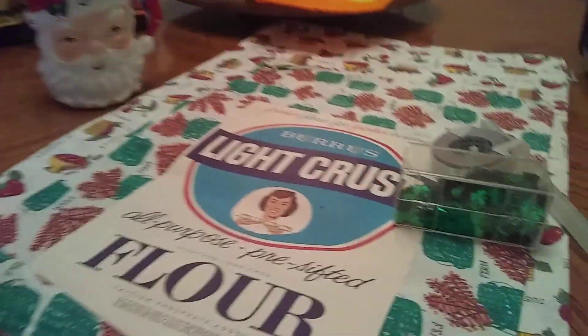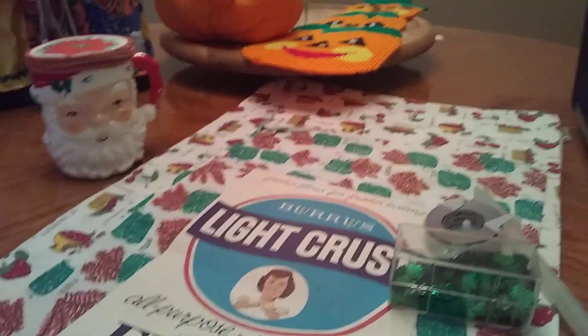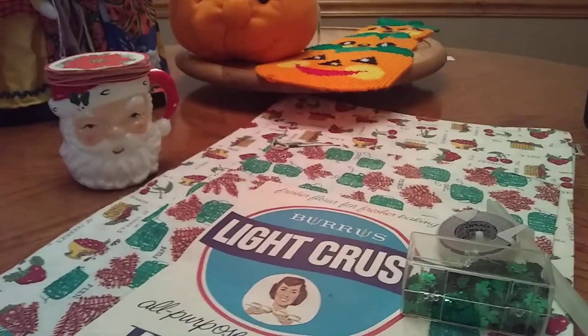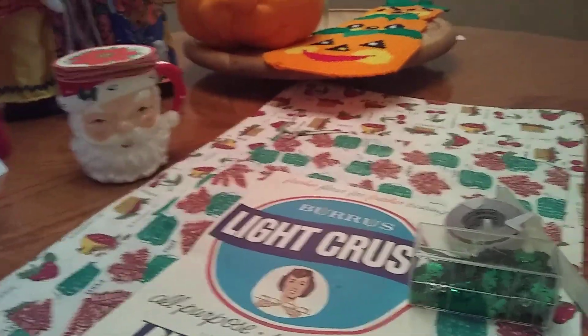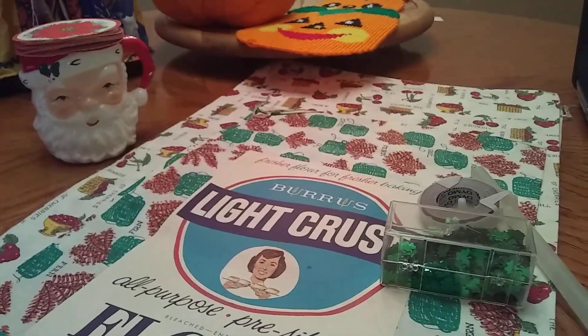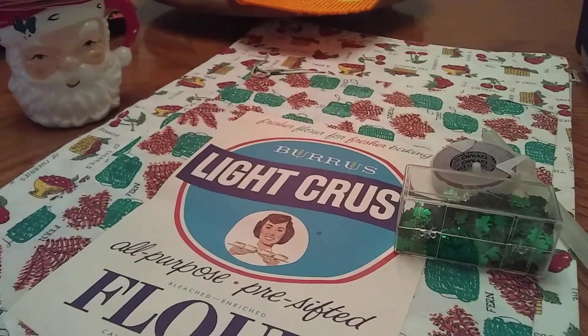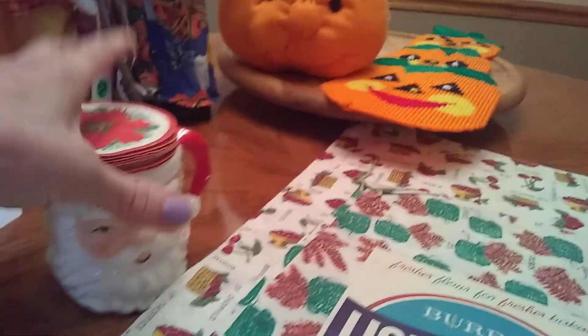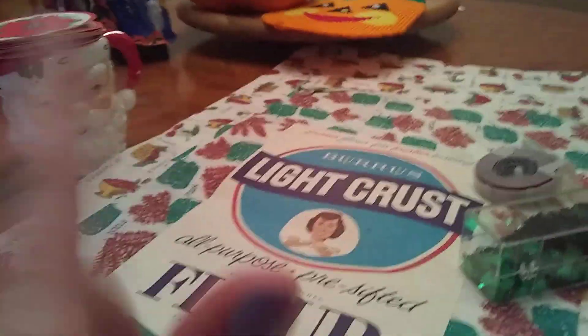It was a homegrown estate sale — done by the family. When we got there it was actually two guys outside and no customers. We walked up and they said, 'Hey, if it's priced it's priced; if it's not, it's a dollar.' So I went into the basement, and what I got — these two things I'm going to show you — I got for actually two dollars.